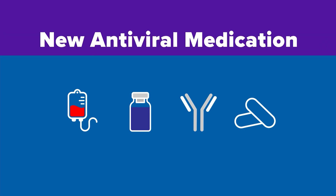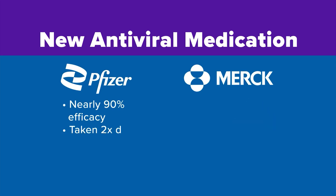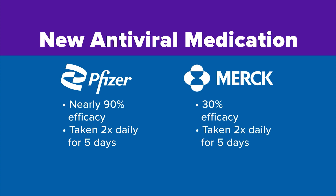First off, the FDA is set to authorize two antiviral pills from Pfizer and Merck. Pfizer's pill had nearly 90% efficacy in preventing hospitalization and death in high-risk patients. Merck's trial showed its antiviral reduced hospitalization and death in high-risk patients by 30%. Both of those pills have to be taken twice a day for five days after symptoms start.